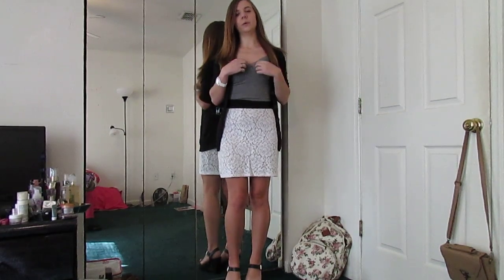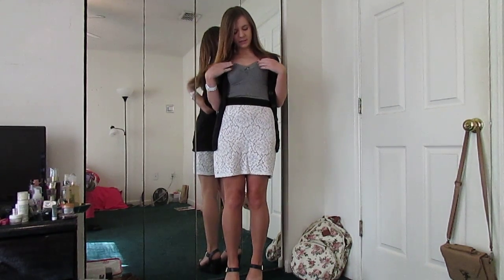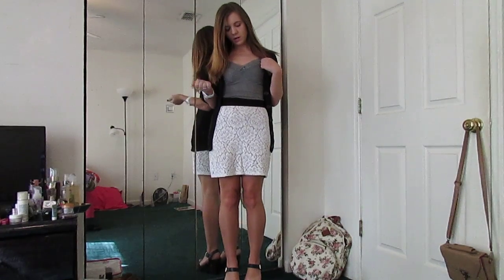I'm just wearing my gray tank top which is from Hollister. It has some lace here and a little bow. It's pretty cute.